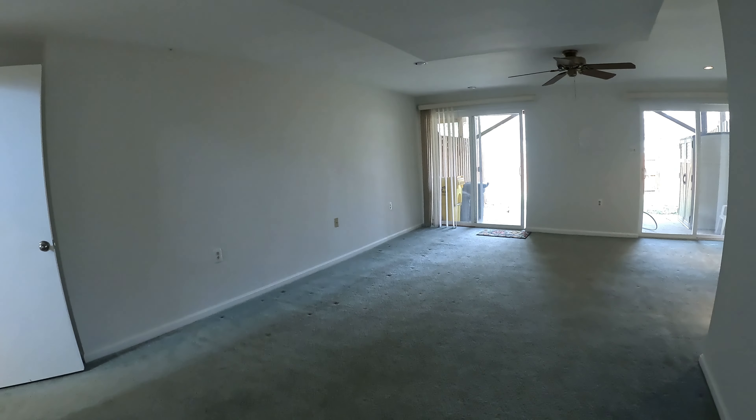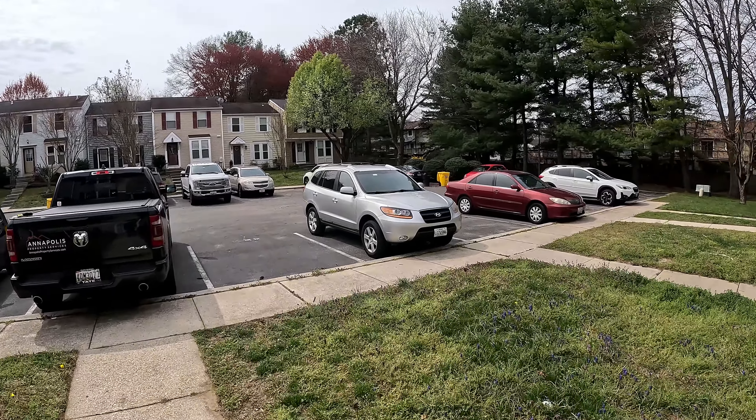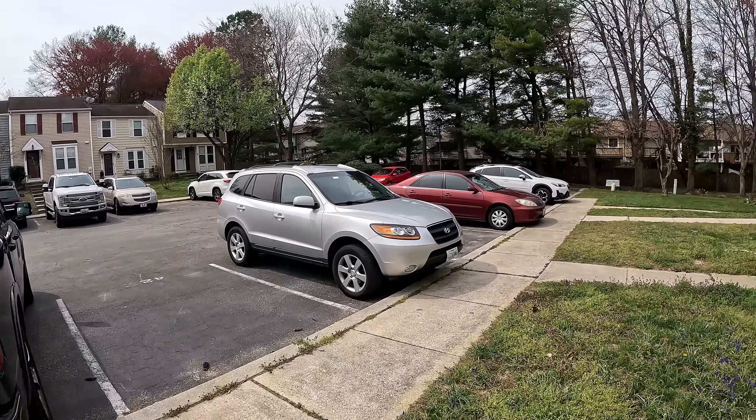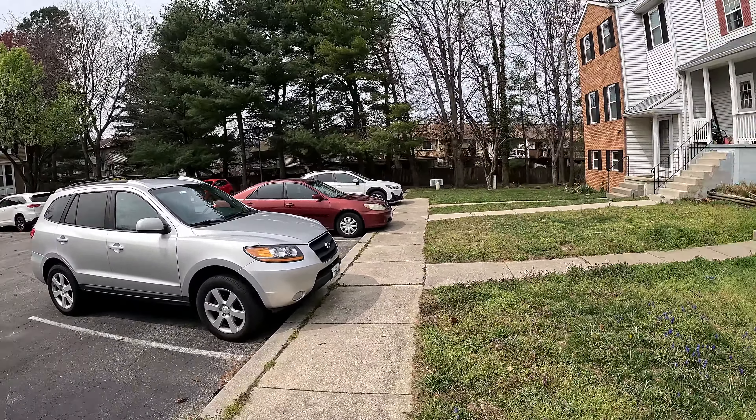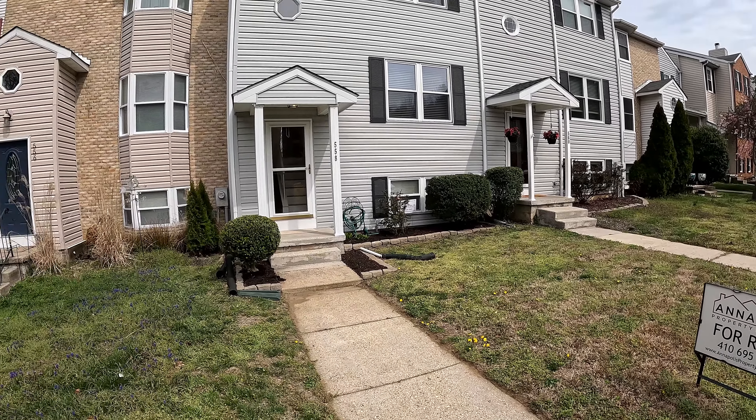That concludes the video tour of 558 Melissa Court — a fantastic three-level townhome with three bedrooms and two and a half baths here in the Olmsted Gardens community of Arnold. We'll end our tour with a quick shot out front. Great courtyard location. And again, this is 558 Melissa Court.